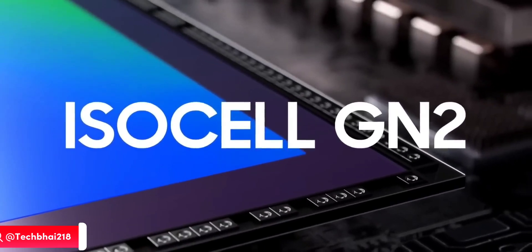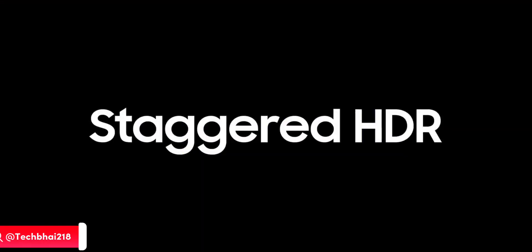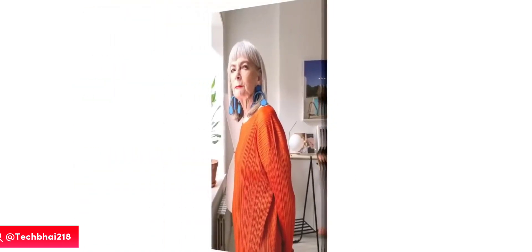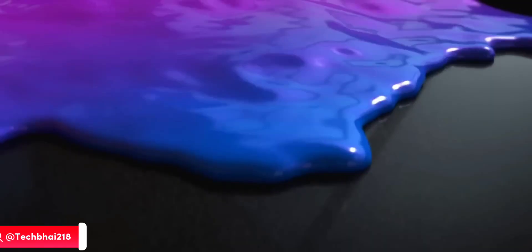The icing on the cake is that it supports staggered HDR, so it's gonna shoot a couple of images — some with darker parts, some with lighter parts — and then combine them to make the best image, with support for 8K video recording. The ISOCELL GN2 really changes the way you capture.